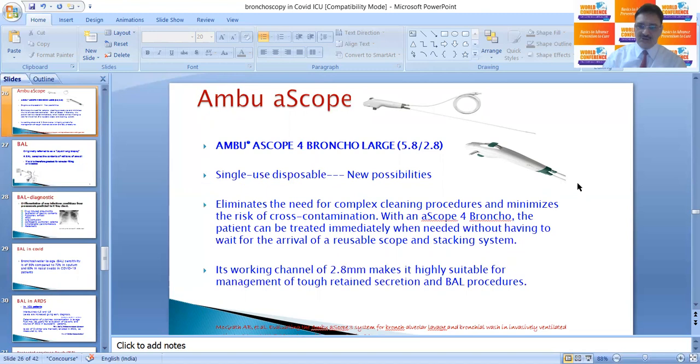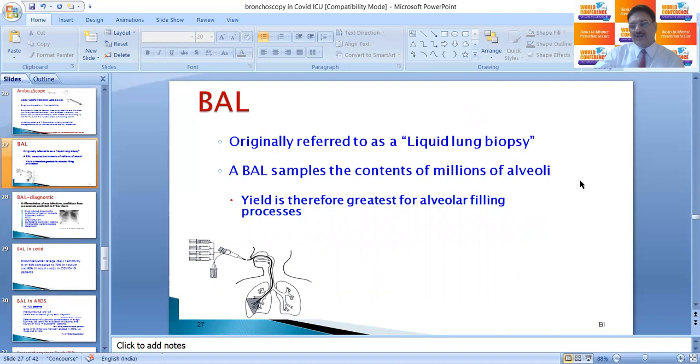There is now a disposable single-use bronchoscope, which eliminates the need for complex cleaning procedures and minimizes the risk of cross-contamination. With this bronchoscope the patient can be treated immediately without waiting for a reusable scope and stacking system. Its working channel of 2.8 mm makes it highly suitable for management of tough retained secretions and BAL procedures. This single-use scope is difficult to find and not available everywhere, so BAL is commonly performed with the 5.8 mm bronchoscope to retrieve samples.